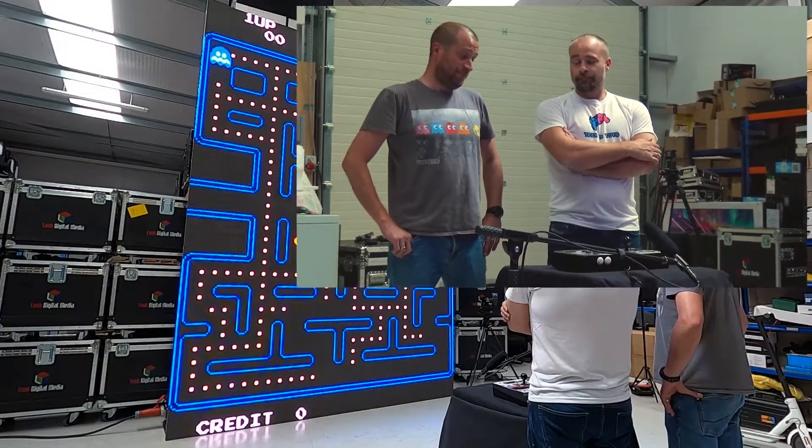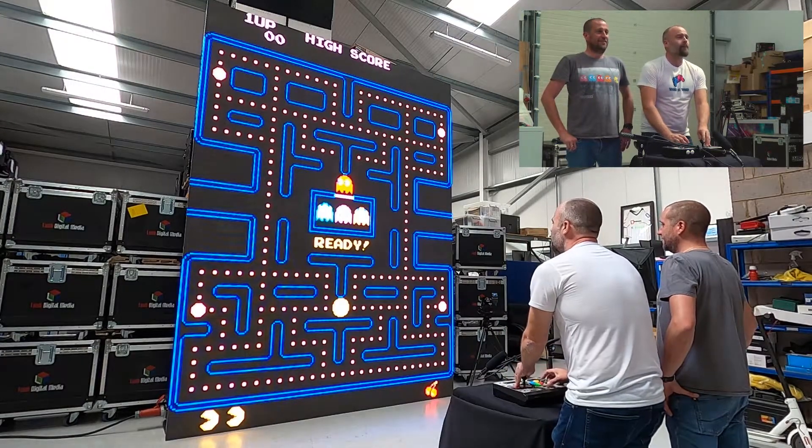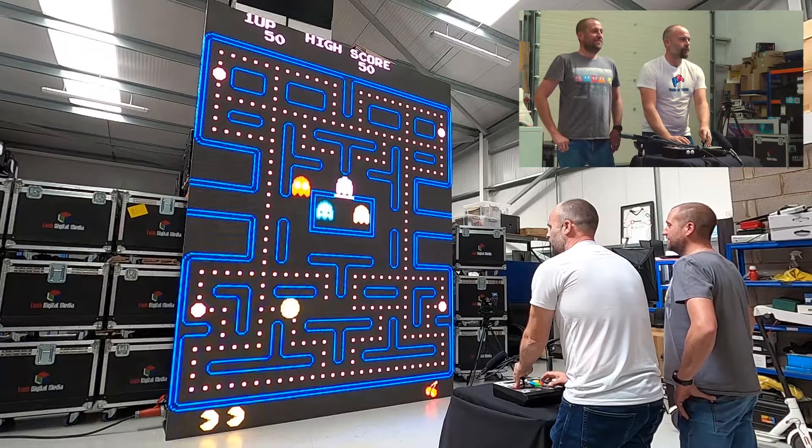So now we're going to play Pac-Man on the big screen. Released in 1980, so I would have been two years old when this came out. However, it does hold a strong place in my heart because it was one of the games I used to really love playing in the arcade when I was a kid.